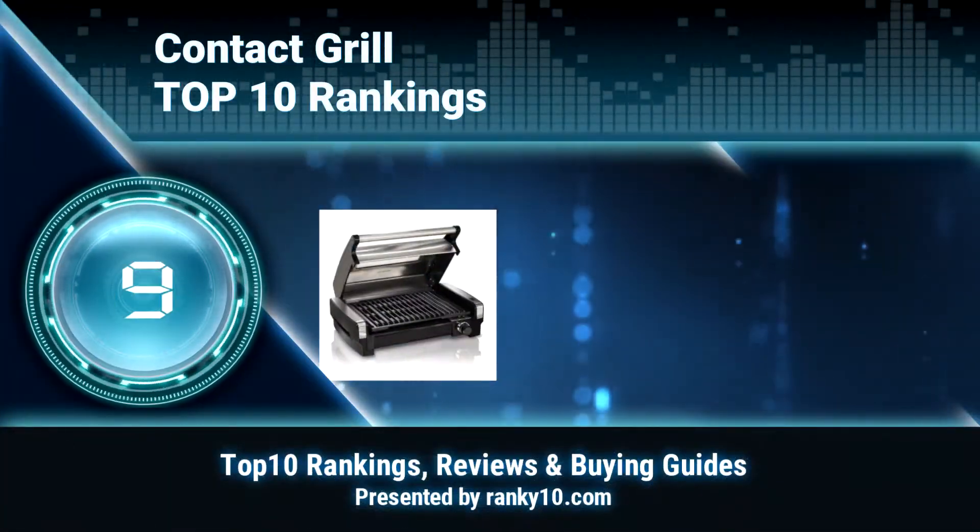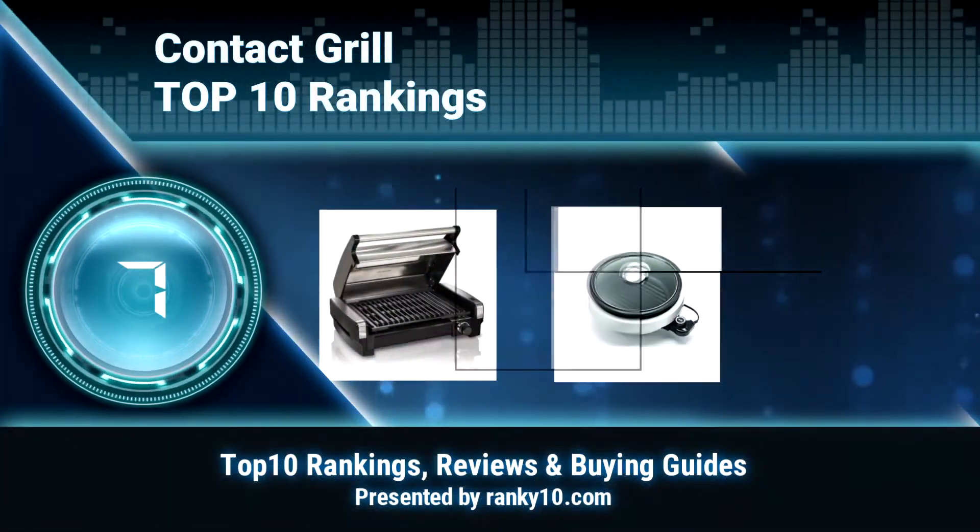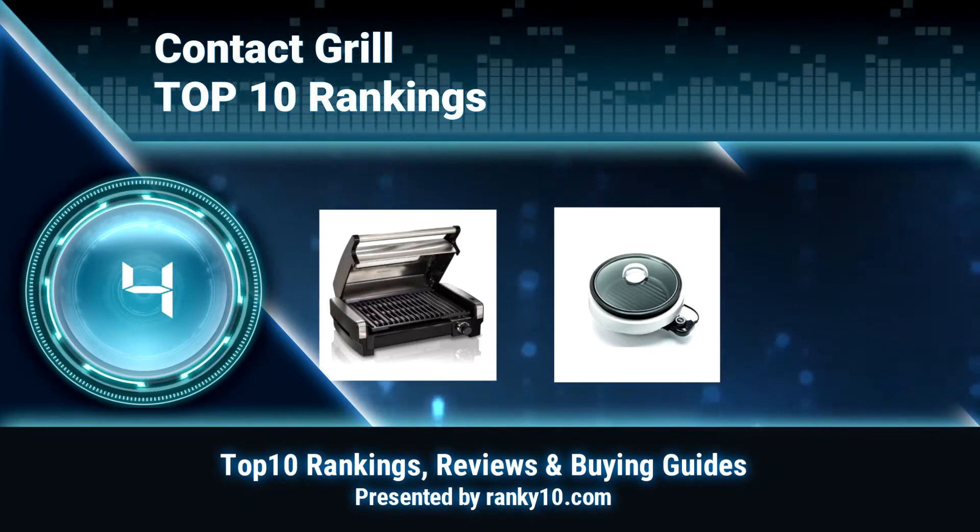Welcome to Ranky 10 Video Rankings. We announce the top 10 rankings of contact grill. Let's get started.